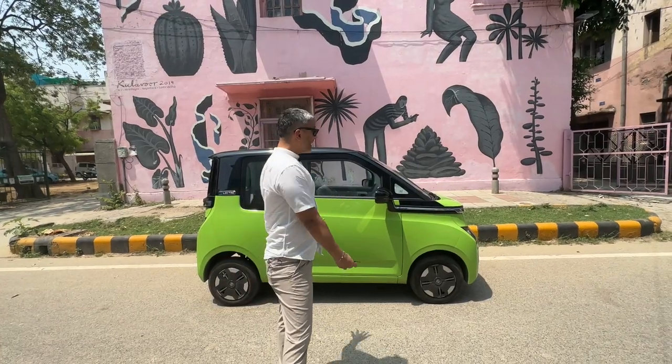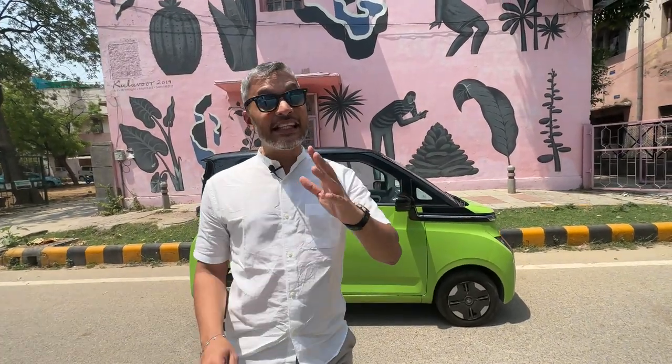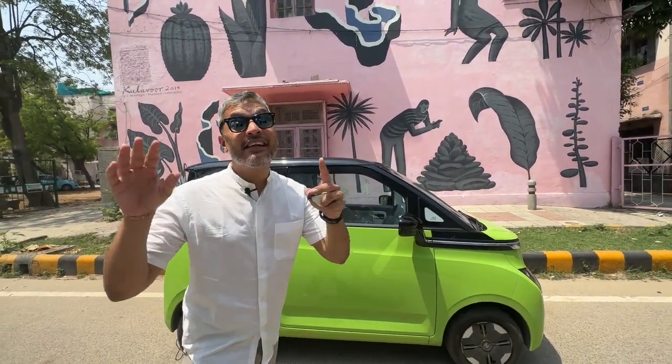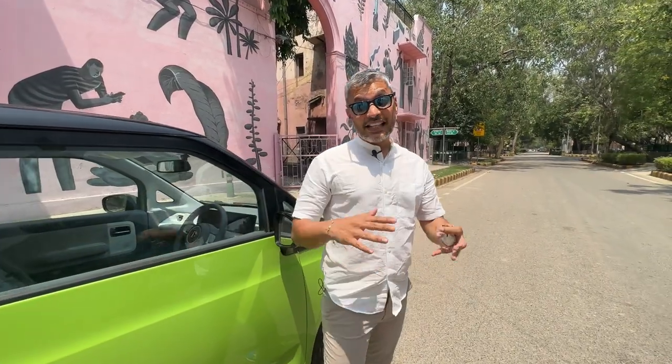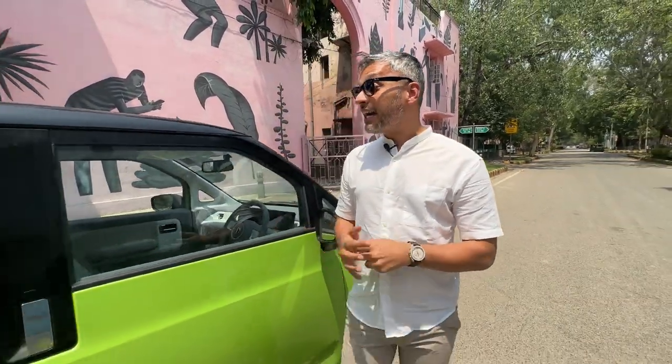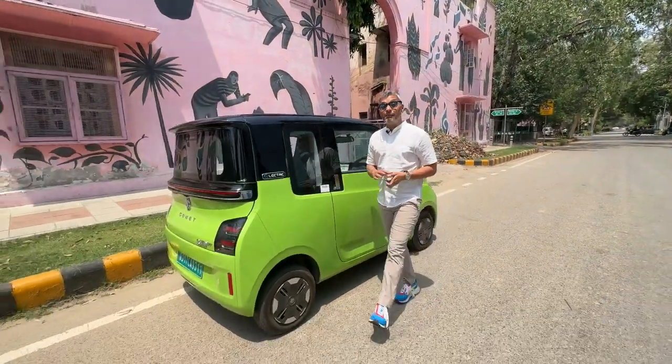This is MG's latest EV — it is India's smallest electric vehicle and is entirely an electric platform. Unlike some other cars we've seen that started off as ICE platforms and then moved to EV platforms, this one has been built and manufactured entirely by MG Motor as a dedicated EV platform.